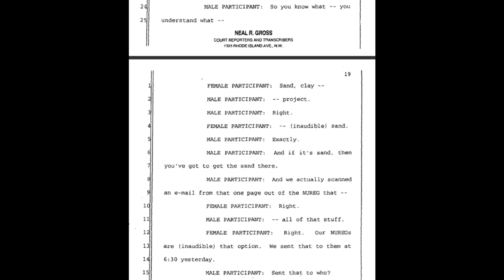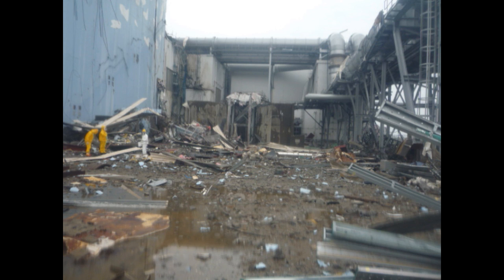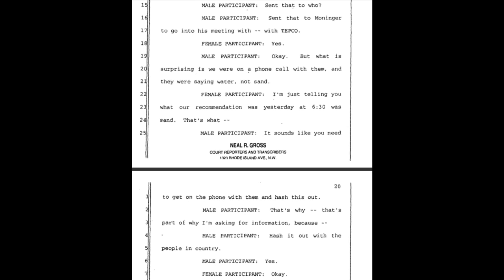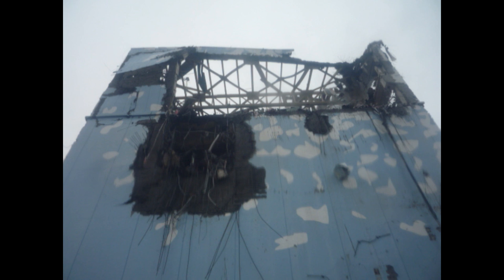Female participant says sand and clay. Male: 'If it's sand, then you've got to get the sand there.' They scanned a page out of the NUREG and sent that to Moniker for his meeting with TEPCO at 6:30 yesterday. Male: 'What is surprising is we were on a phone call with them and they were saying water, not sand.' Female: 'I'm just telling you our recommendation was sand.' Male: 'It sounds like you need to get on the phone with them and hash this out with the people in country.'